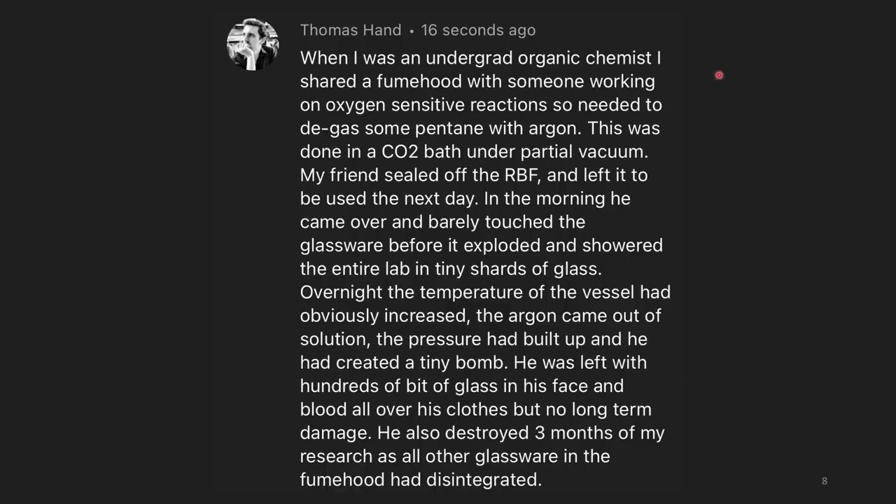When I was an undergrad organic chemist, I shared a fume hood with someone working on oxygen-sensitive reactions who needed to degas some pentane with argon. Argon is used instead of nitrogen because it's denser and better at displacing the headspace of the flask. This was done in a CO2 bath under partial vacuum. My friend sealed off the round bottom flask and left it to be used the next day. In the morning, he barely touched the glassware before it exploded and showered the entire lab in tiny shards of glass. Overnight the temperature had increased, the argon came out of solution, the pressure built up — he had created a tiny bomb.